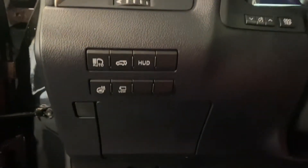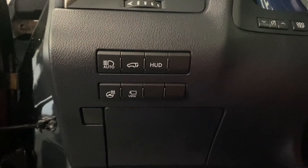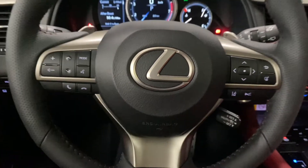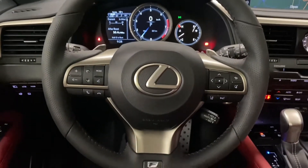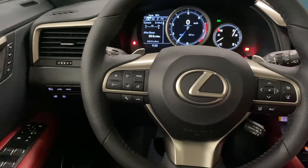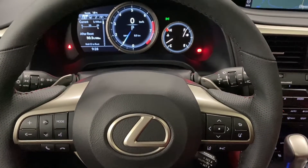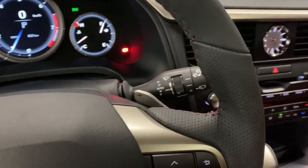On your driver's panel, you have your auto high beams, rear trunk hatch, heads-up display, heated steering wheel, and panoramic view monitors. Your F-Sport steering wheel includes your paddle shifters, Bluetooth and audio controls, lane assist and cruise control settings. You also have rain sensing wipers.